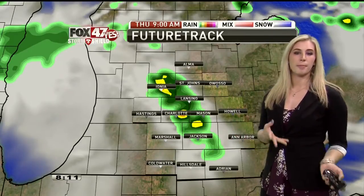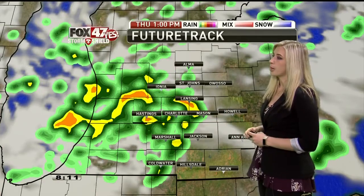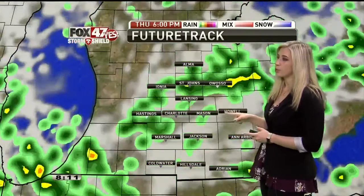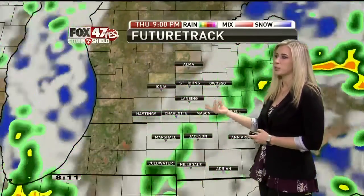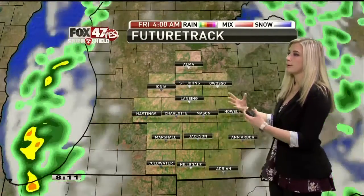In your future track, as we go hour by hour through the day, like yesterday, I don't think it'll be a washout and there'll be periods where it's dry, but we'll also see that chance at least for scattered showers, maybe even a few weak thunderstorms off and on pretty much throughout the day and into the afternoon. It's not really until tonight, probably close to about midnight or so, that we finally see all the rain come to an end, and by the time we wake up on Friday, it should be dry.